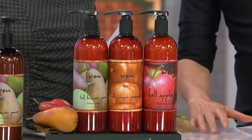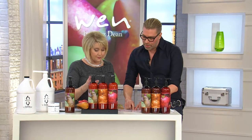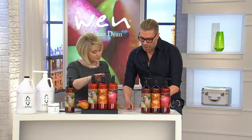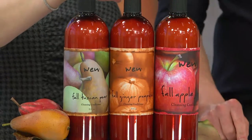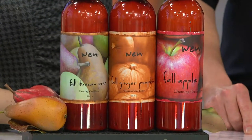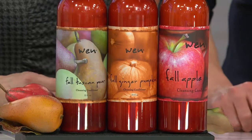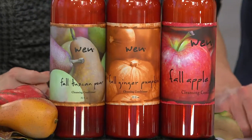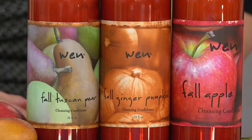What's unique about each one: the fall ginger pumpkin has the pumpkin seed extract, vanilla bean fruit extract, ginger root oil, clove flower extract, cedar bark oil — go and do a search on cedar bark — cinnamon leaf oil, cinnamon bark oil, and sage and coconut oil. That's all in the fall ginger pumpkin.